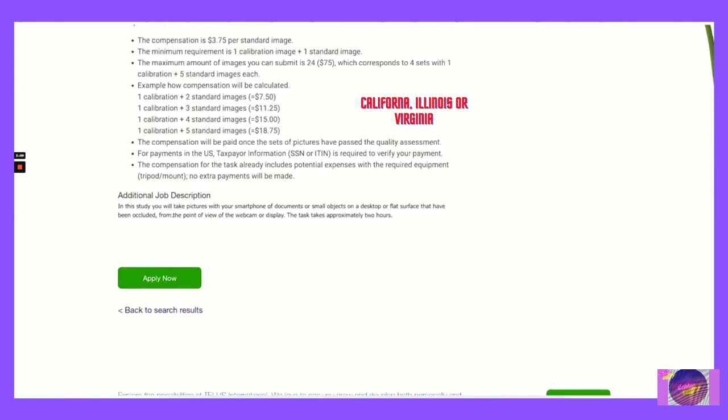In this study, you will take pictures with your smartphone of documents or small objects on a desktop or flat surface that have been occluded from the point of view of the webcam or display.